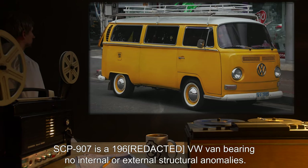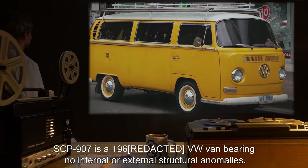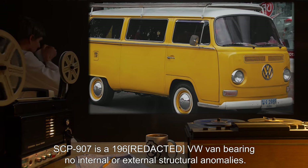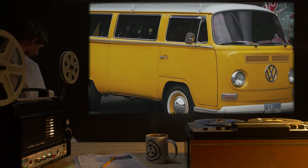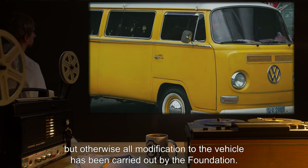Description: SCP-907 is a 1960 VW van, bearing no internal or external structural anomalies. The vehicle had received a new coat of paint shortly before recovery, but otherwise all modification to the vehicle has been carried out by the Foundation.